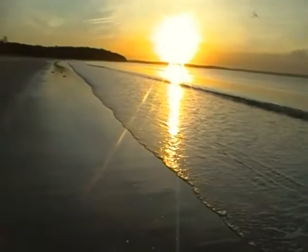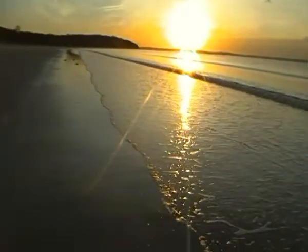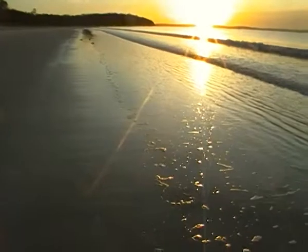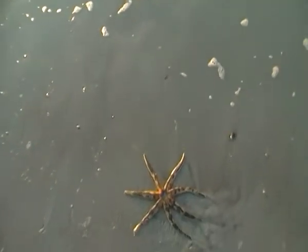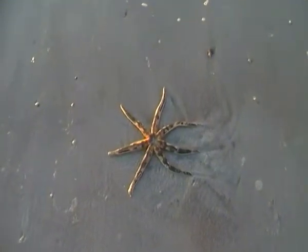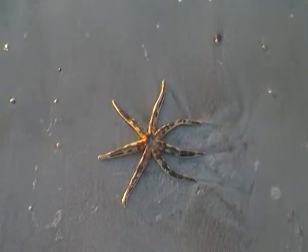Good morning, another beautiful spring morning. Just returning from a bit of a stroll along the beach and this fellow wasn't here before. It's amazing the stuff nature throws at you when you keep your eyes open.